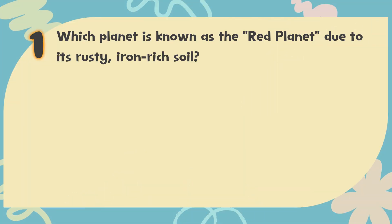Number 1. Which planet is known as the Red Planet due to its rusty, iron-rich soil? The choices are: A. Venus, B. Mars, C. Jupiter, D. Saturn.